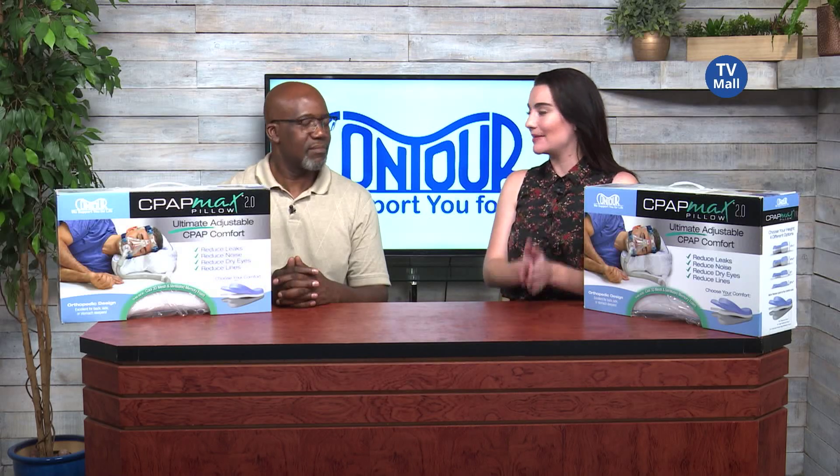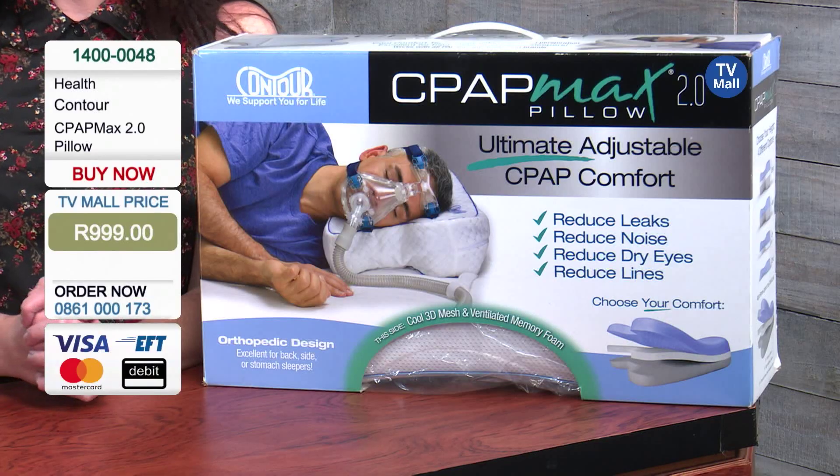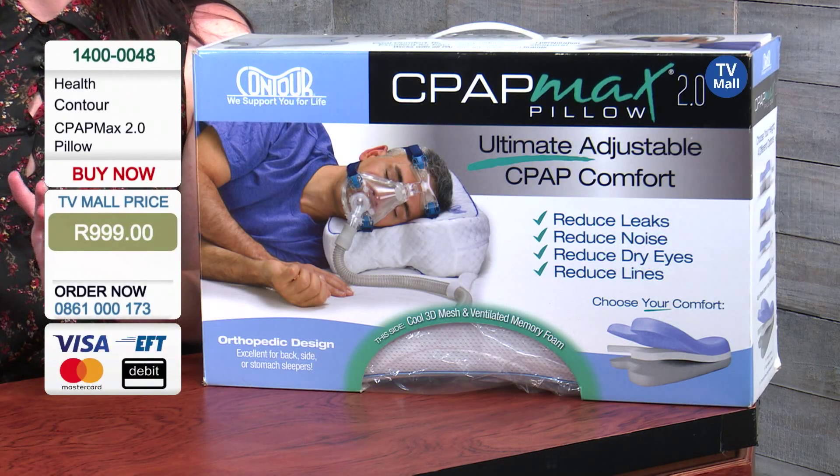We want to help you sleep better with Contour. That's why we've got the CPAP Max Pillow. Now, Jumo, why the CPAP Max Pillow?